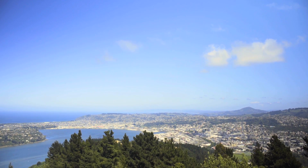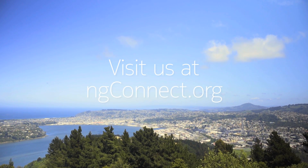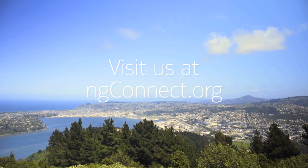To see how NG Connect can work for you, visit our website, ngconnect.org.